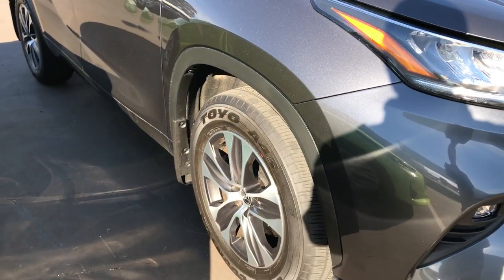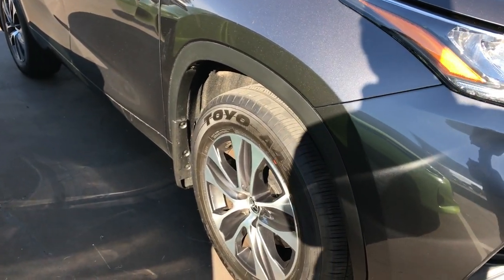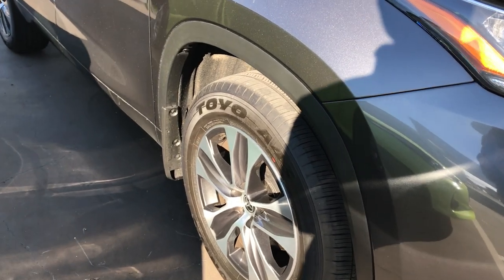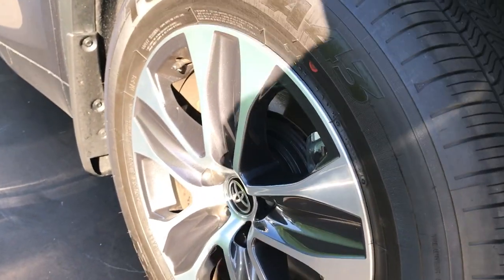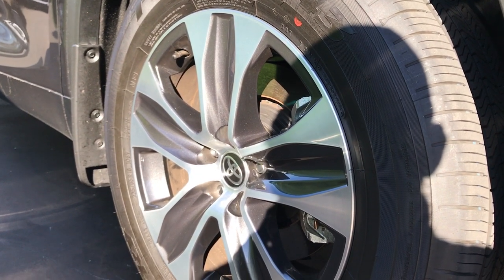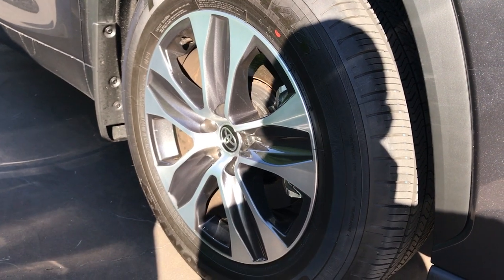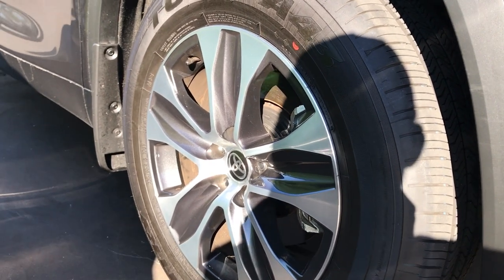Coming off to the side, you can tell this is a GXL with the 18-inch wheels with the machine finish — a silver finish with a dark grey centre. It's a very nice-looking wheel design.